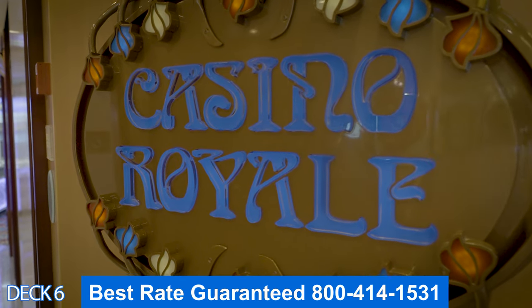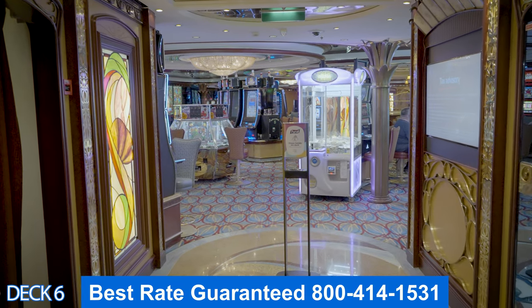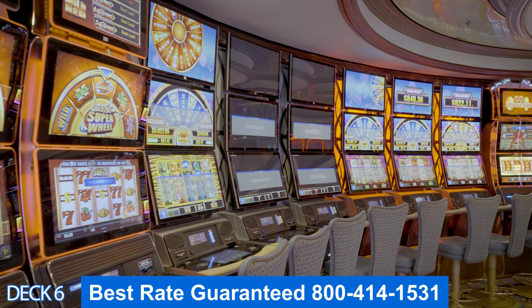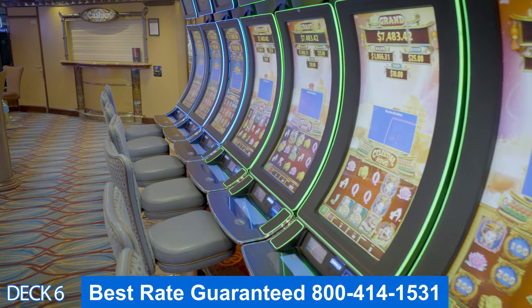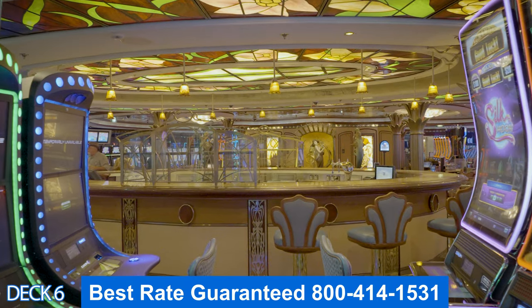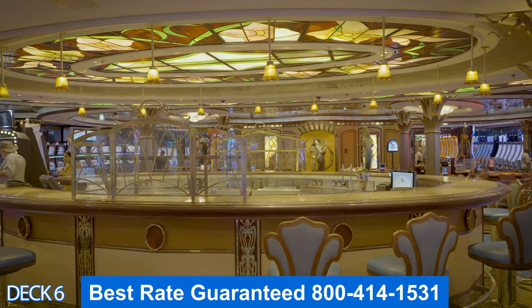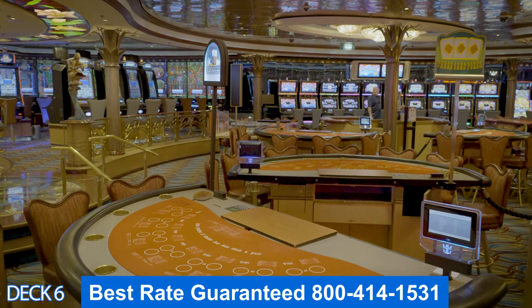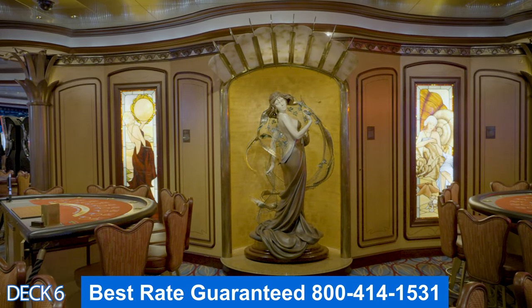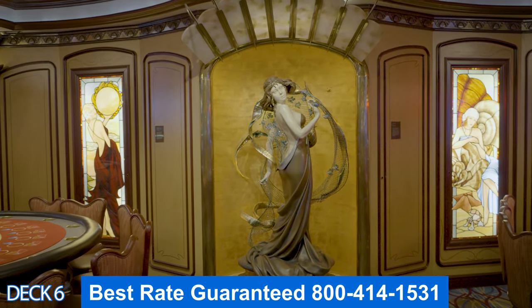Let's take a look at the casino. You'll find everything here — card tables, slots, roulette, craps. You can get into a tournament; they offer tournaments throughout the cruise, usually on sea days. For example, you can get into a blackjack or a Texas hold'em tournament. They have a really cool bar right here if you want to grab a drink and check out the action. Keep in mind that the casino is not open on port days.